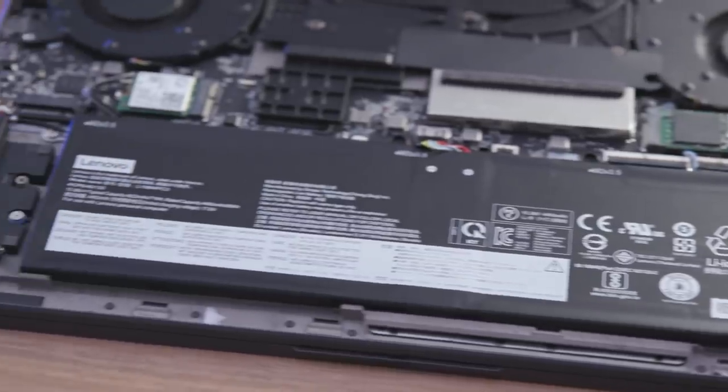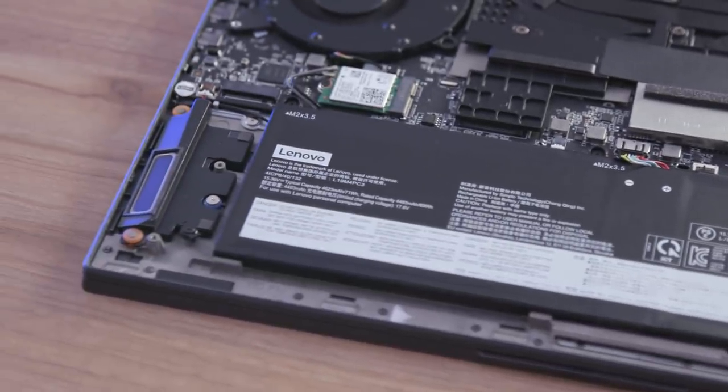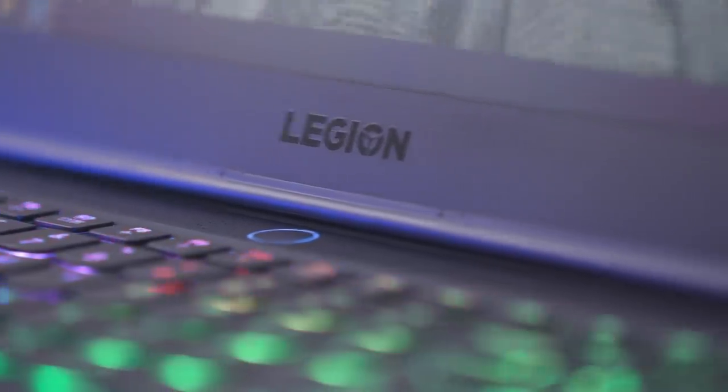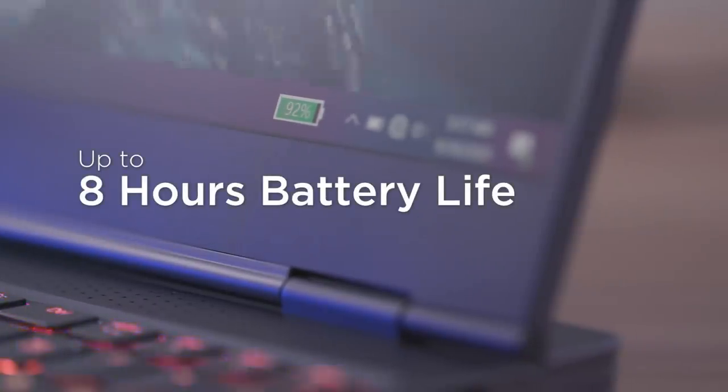And talking about charging, Lenovo's Rapid Charge Pro technology lets you quickly recharge the 71Wh battery by up to 50% in just 30 minutes. The Legion Slim 7i also supports NVIDIA Advanced Optimus technology for an improved battery life of up to 8 hours, meaning you can enjoy a full workday of productivity without plugging in.